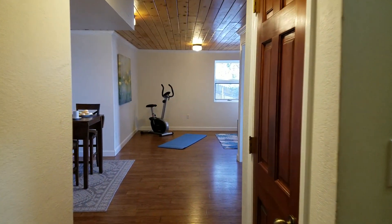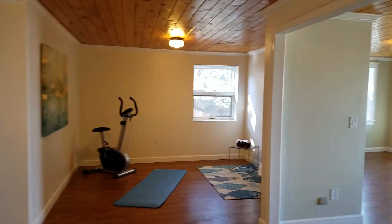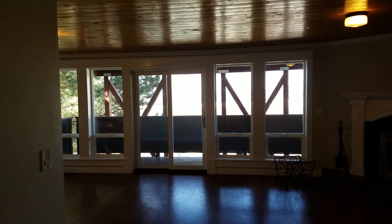Again, thank you for joining me here at 3042 East Sweetwater Drive in Boise, Idaho. My name is Kent Prusch, Coldwell Banker. 208-867-5144.